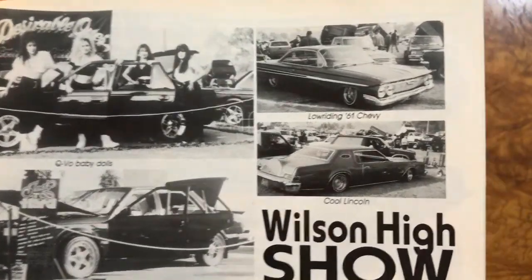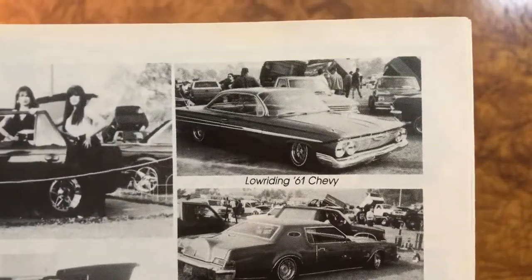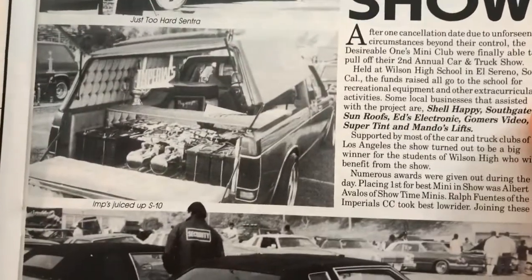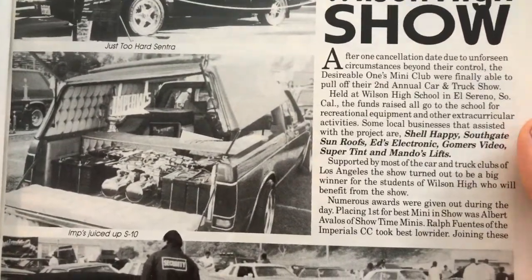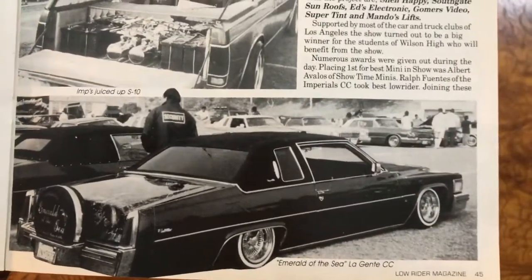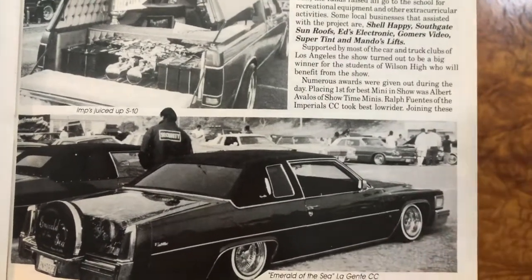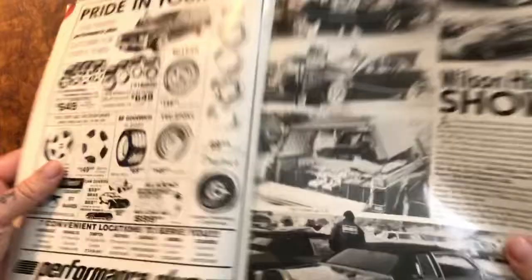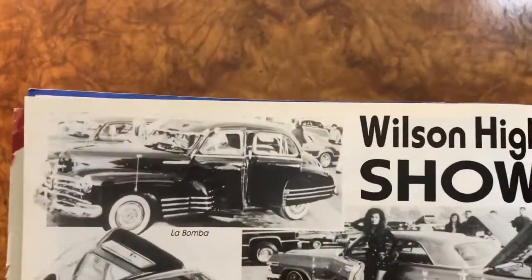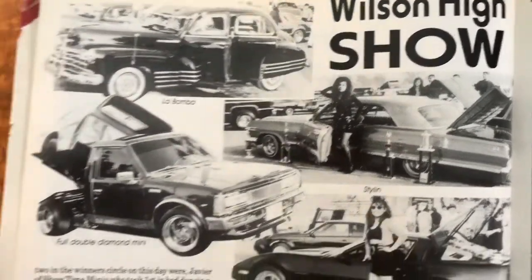There we go — another Sentra. Those Lincolns just always look so gangster and that '61 is just awesome, the way it lays there. Nice little S10. Beautiful Cadillac — beautiful. Love it, this is a beautiful car. Nice Chevy, nice '63.